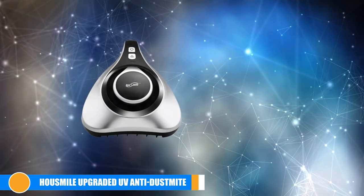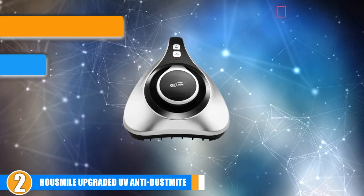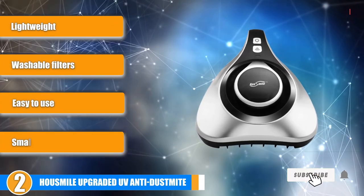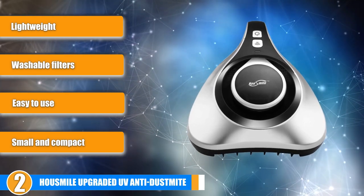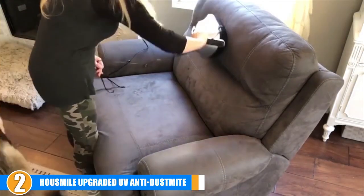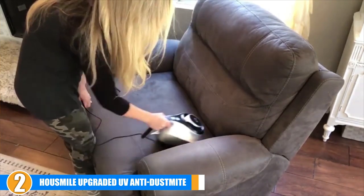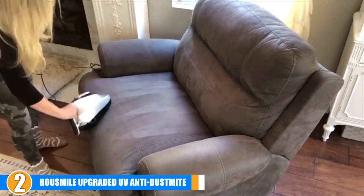Moving on, at number 2 we have the Howsmile Upgraded UV Anti-Dustmite Vacuum Cleaner. This small, compact, lightweight gadget by Howsmile is efficient at finding bed bugs, bacteria, dust mite matter, and viruses. Moreover, you can get this UV vacuum for less than $100. Its powerful UV light is used to penetrate and kill bed bugs, mites, and other microorganisms. Compared to its predecessor, this cleaner has 20% more UV light and an energy cover.